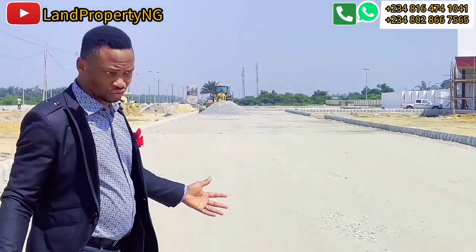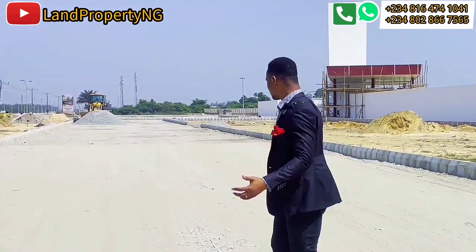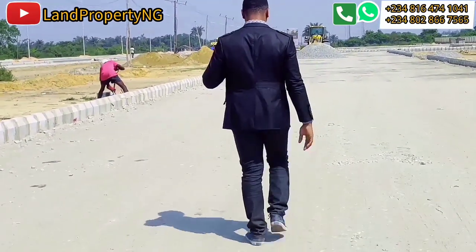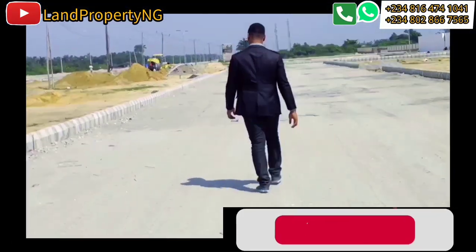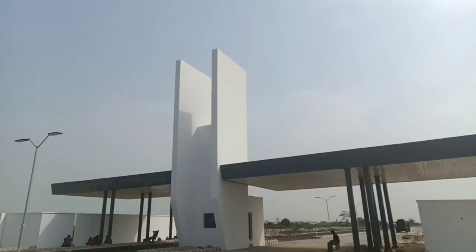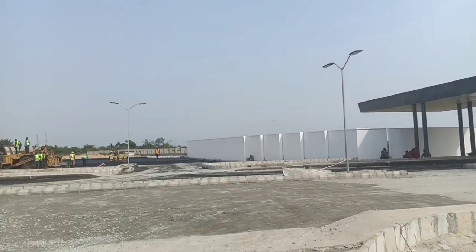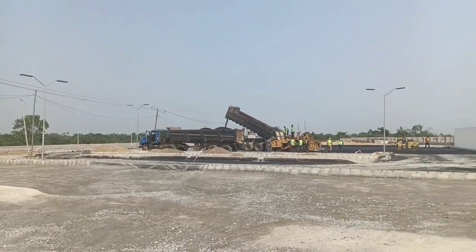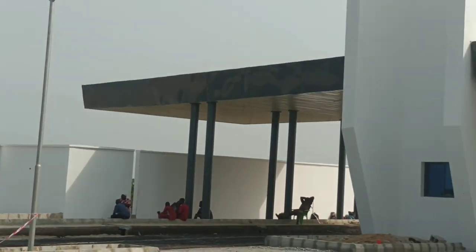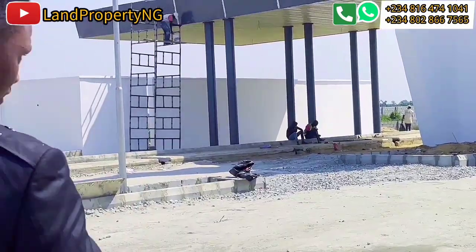This is an entry through which the estate has been developed. This is the current state of Utilio City as of the last week of December 2022. This is what has been done so far — the gatehouse and also the drainage system.